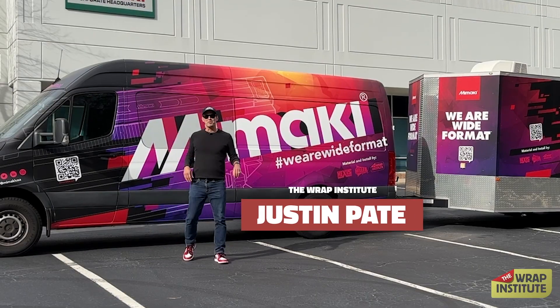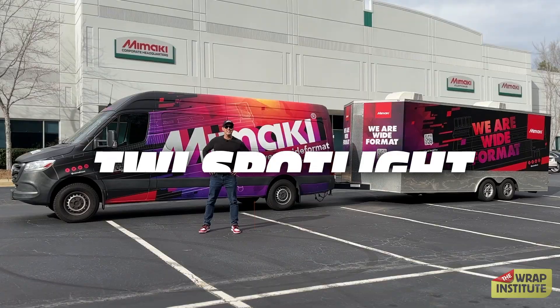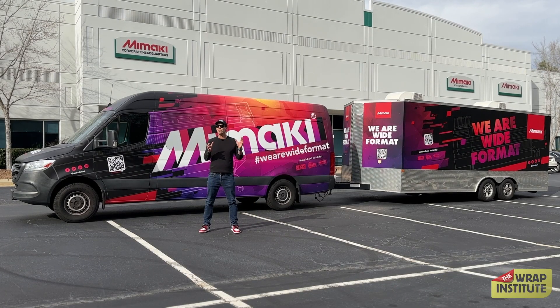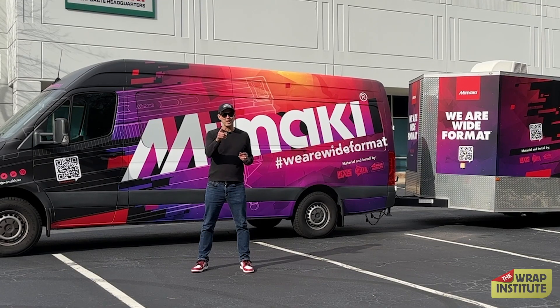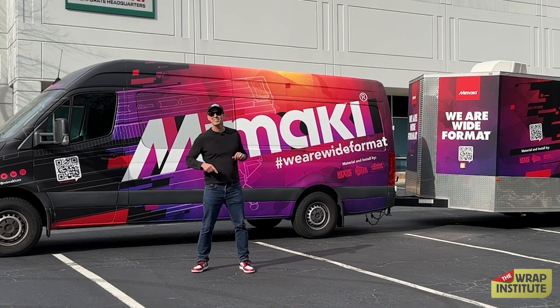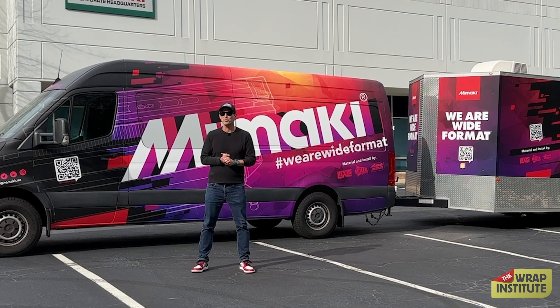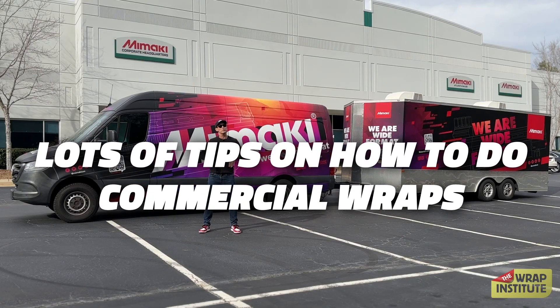Hello everyone, Justin from The Wrap Institute, and welcome to our latest TWI Spotlight, where we give you a sneak peek behind the scenes of very cool video and wrapping shoots we do. We are going to show you how to wrap this van and trailer. We took this van and trailer — both white — and transformed them with great install skills, great material, so lots of great tips and tricks on how to do commercial wraps.